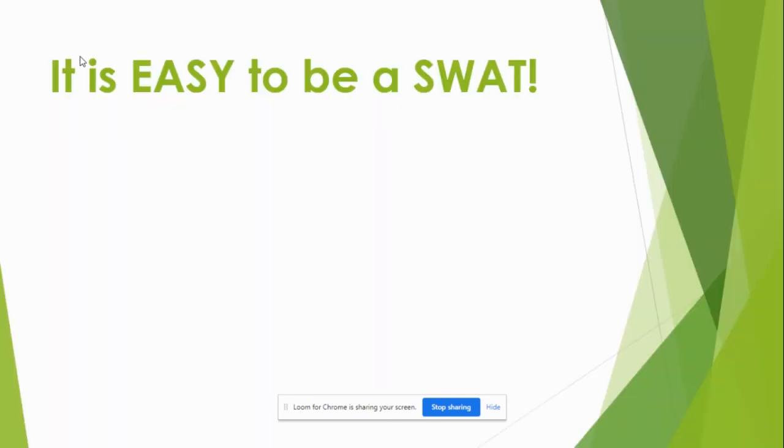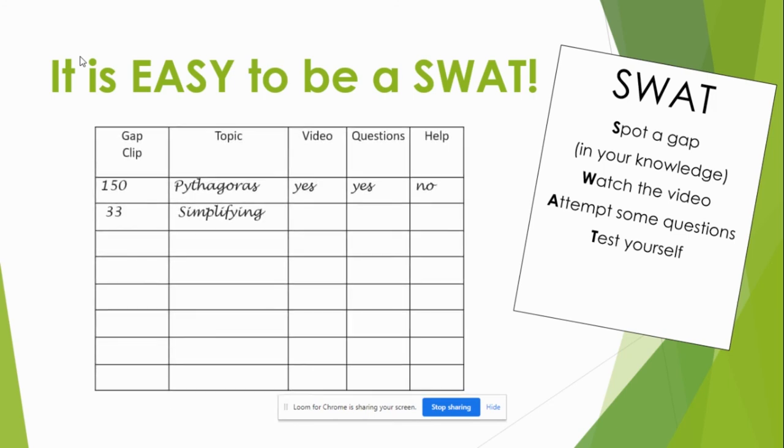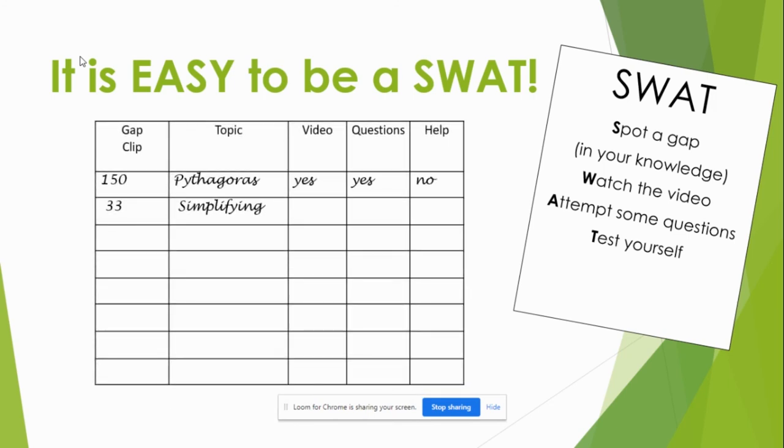We're teaching our kids to be a SWOT. It's very straightforward: they Spot a gap in their knowledge — perhaps from a mini test or a starter — then Watch the video at home to help them understand better. They then Attempt some questions, either stopping the video to have a go or doing some online questions, and then they Test themselves. If they still don't get it, no problem at all — they can come in, say they've had a go, and speak to the teacher for extra support. Any gaps they have, they can fill in really quite quickly and easily themselves.